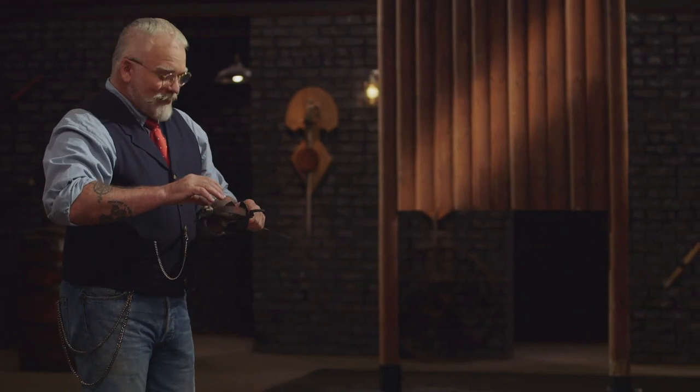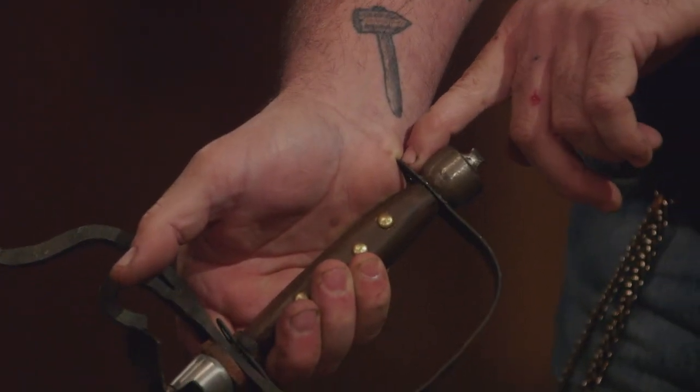All right, Josh, there are a lot of pointy bits on this guard that don't need to be there — that really digs right into your hand. Other than that, it did well. It flexed very nicely and came back to true. So good job. Thank you. All right, Dan, are you ready to go? Sure, let's go.